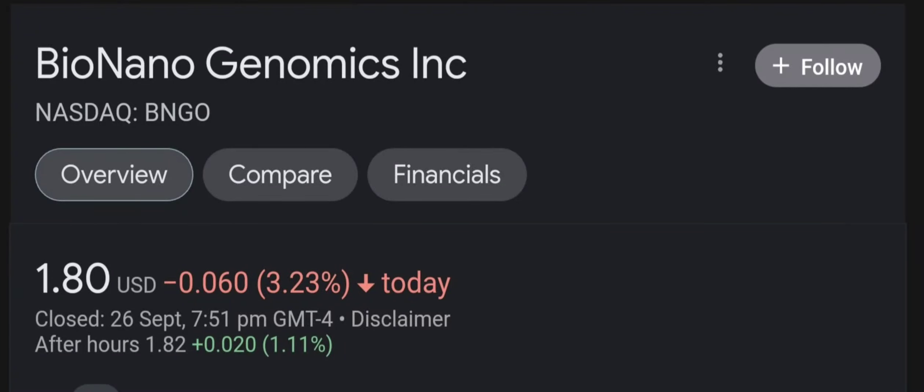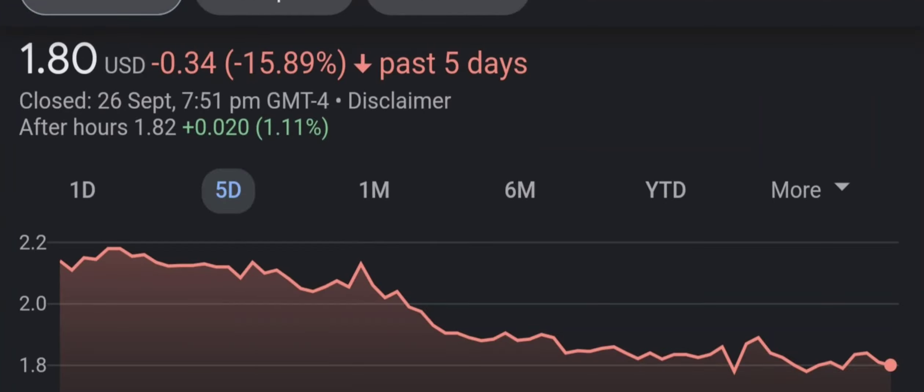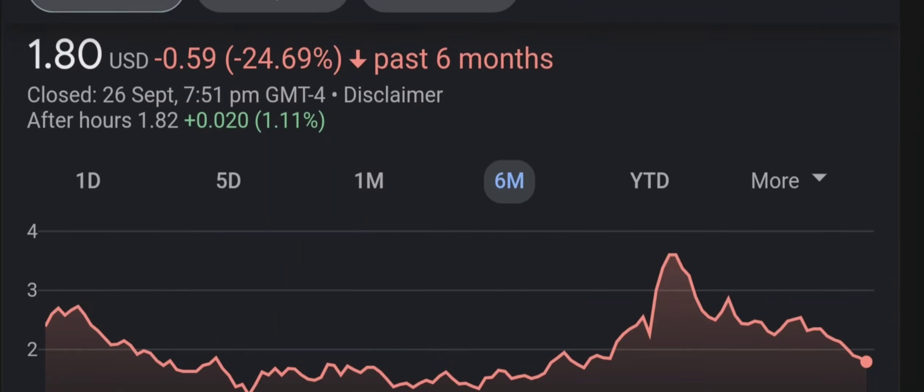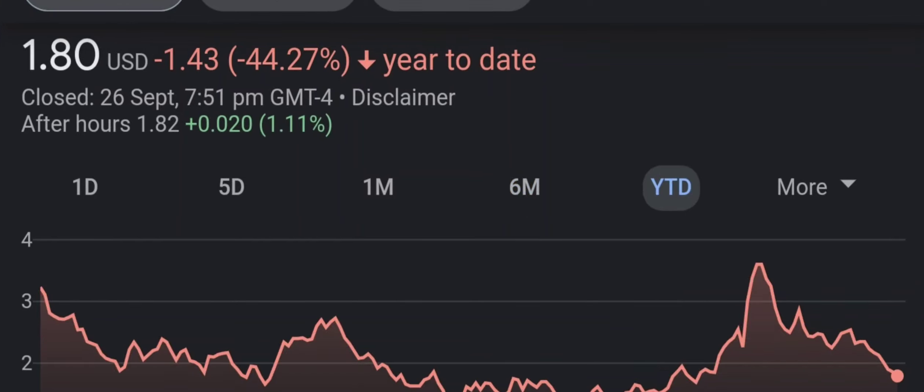Hello guys, welcome back to our YouTube channel. In this video I'm going to do an update stock analysis on Bionano Genomics. Have I changed my sell recommendation from last year on this penny stock? Well let's find out together. I'm going to go over a summary of the company, its product offerings, recent headline news, financial analysis and projections, and give my buy, hold, or sell recommendation for both short-term and long-term growth investors.